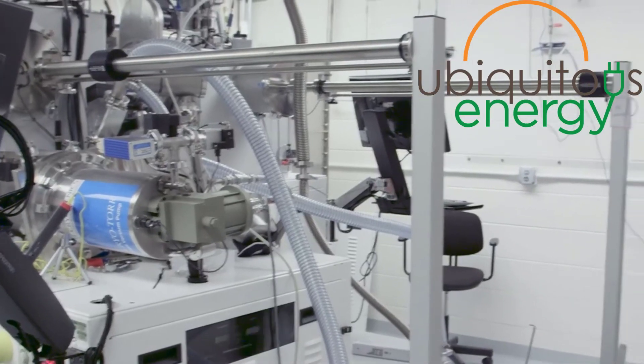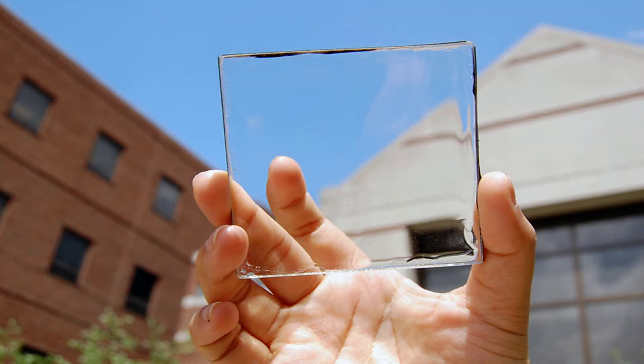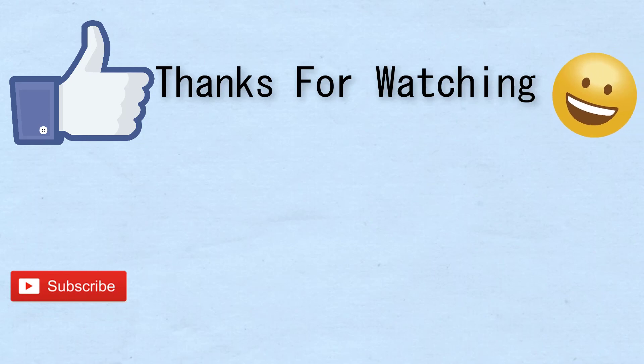You won't see these new transparent panels immediately in the market because there is still a lot of work to be done. Scientists from Ubiquitous Energy are doing a lot of work to make this dream real, and this technology will create big strides in the future for renewable energy. I hope you liked this video — please hit the like button and subscribe to my channel.